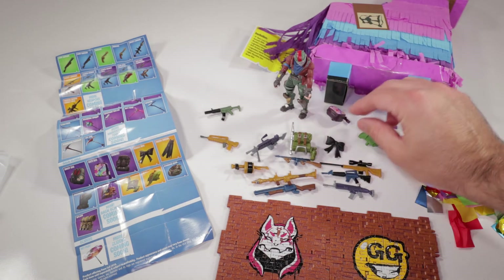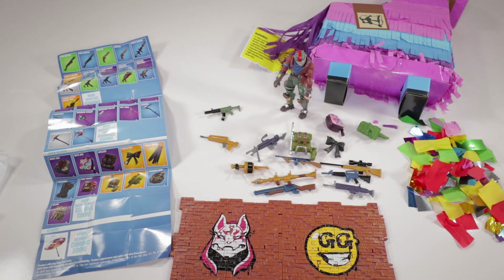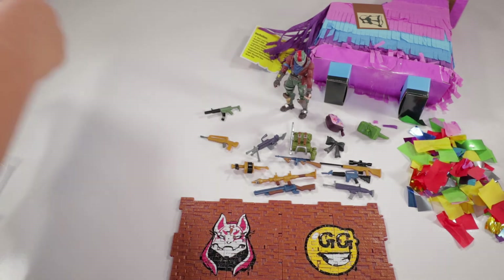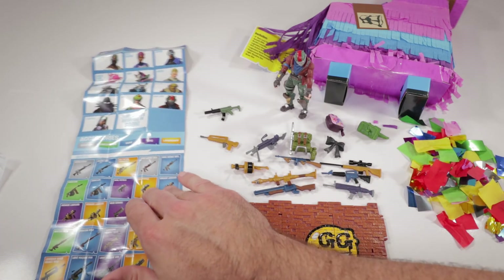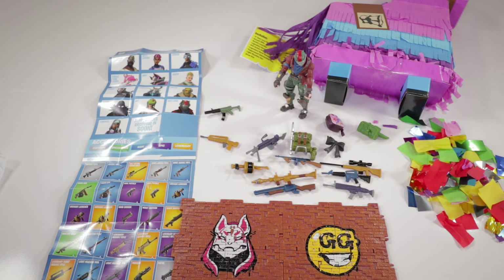That's what came in our llama - a bunch of backpacks, a bunch of guns, a bunch of wall building pieces, a bunch of confetti, and a bunch of gold weapons. That's what you get when you get one of these Fortnite llamas. Well, thank you so very much for watching Cummy Bear TV. If you're not a subscriber go ahead and hit the subscribe button, and if you like this video go ahead and give a like, and we'll see you next time, bye bye!